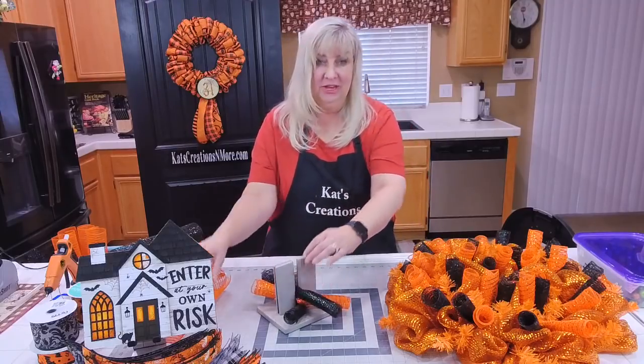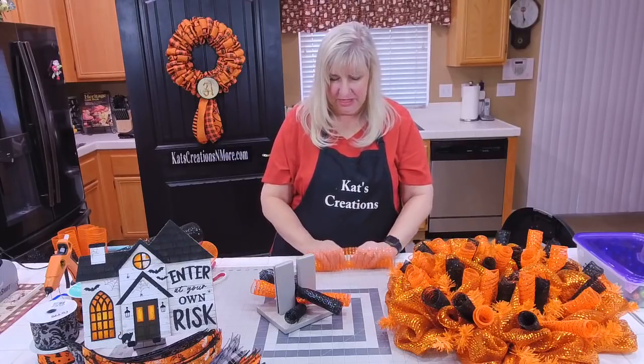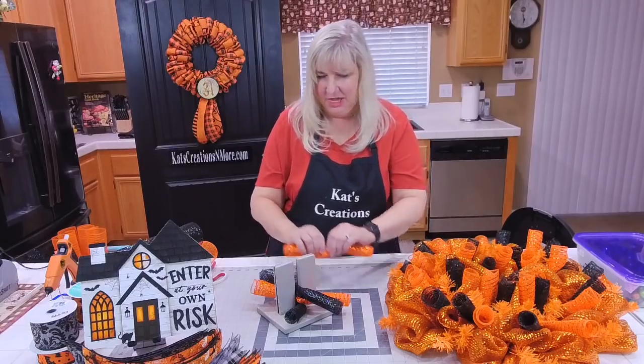We use the wood burning tool to cut all the 10-inch deco mesh. Steve's my sous chef — I was ribbon cutting and he was deco mesh cutting.